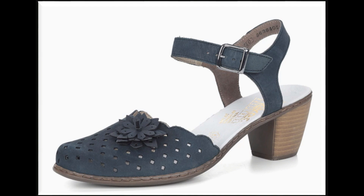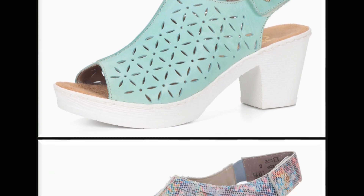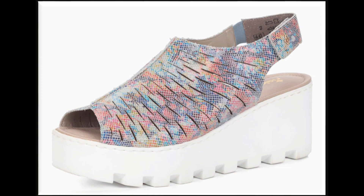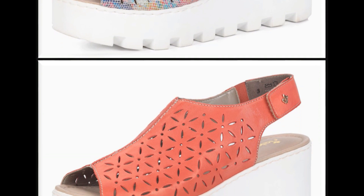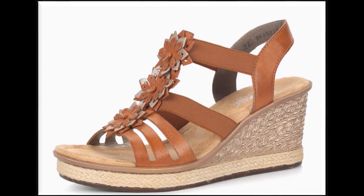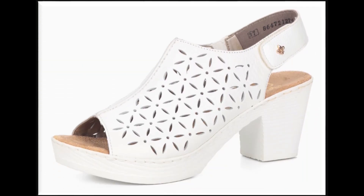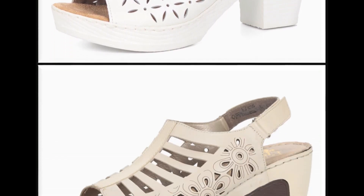Double strips aur triple strips ko use karke slingback sandals ki designs banayi gayi hain. Flowers attach karke sandals design kiye gaye hain with close toe. Peep-toe style slingback design sea green and white color contrast ke saath designing ki gayi hai. Multi-color ke sandals ap har tarah ki outfits ke saath summer season me easily pehenshti hain. Red and white color contrast ke saath two-tone sandals ka design banaya gaya hai. Brown color aur black color ke sandals ap har tarah ki outfits ke saath easily pehenshti hain.